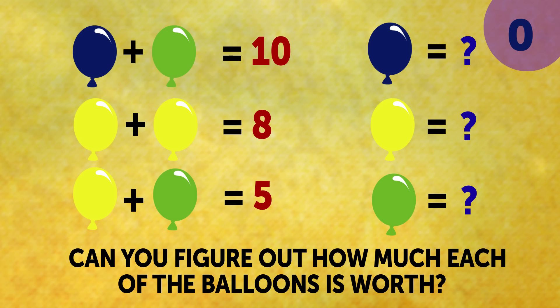Riddle 4: Balloon Equation. Can you figure out how much each of the balloons is worth? Ready, steady, go!